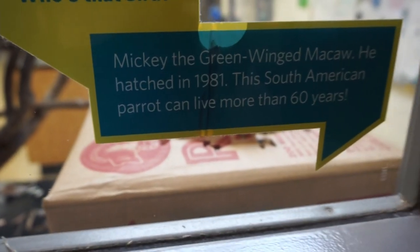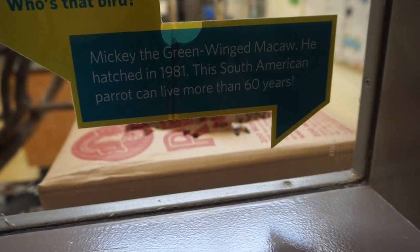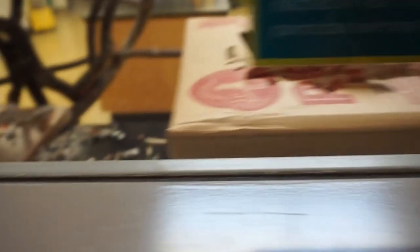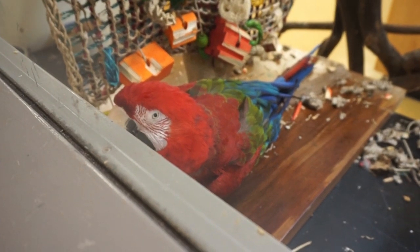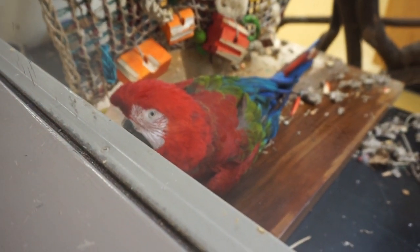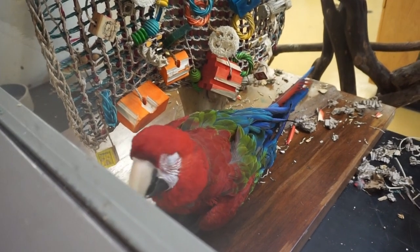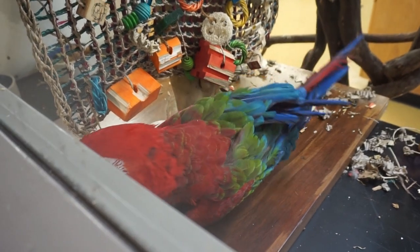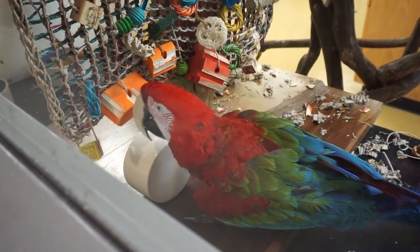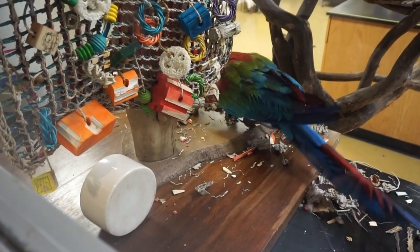Apparently this is Mickey the green-wing macaw. He was born in 1981 — he's a 40-year-old parrot! What are you doing, Mickey? Like a song — hey Mickey, you're so fine, you're so fine, you blew my mind, hey Mickey! I guess you like that song, huh?